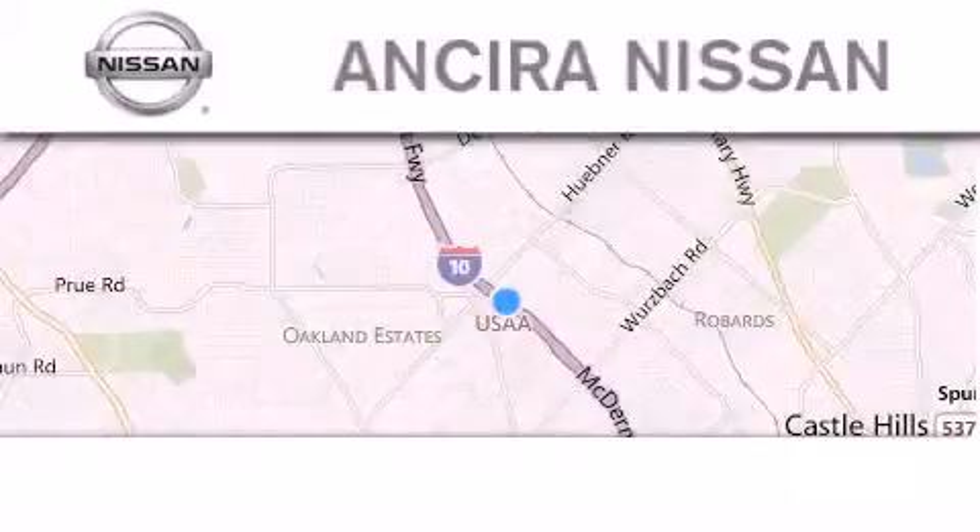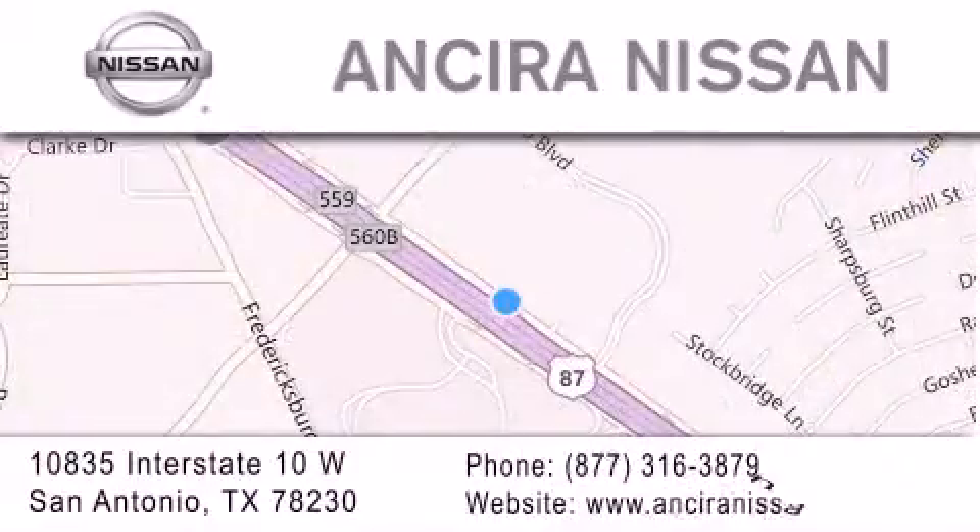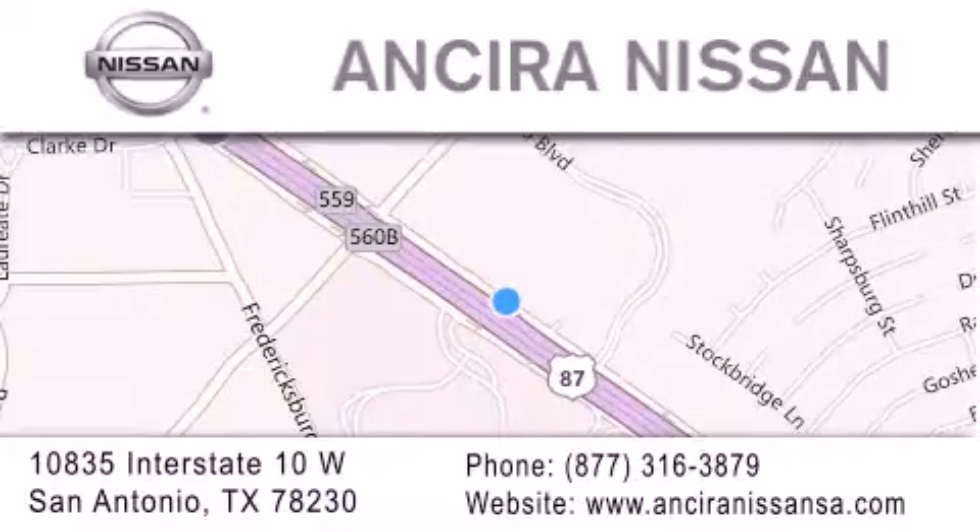Thank you for considering Ansira Nissan for your next new or pre-owned vehicle. For additional information, please visit our website, give us a call, or stop by our dealership. We are located at 10835 Interstate Highway 10 West in San Antonio. We look forward to serving you. We'll see you next time.